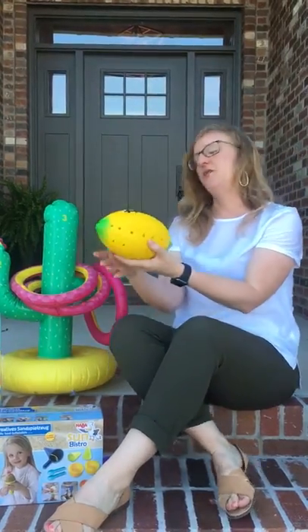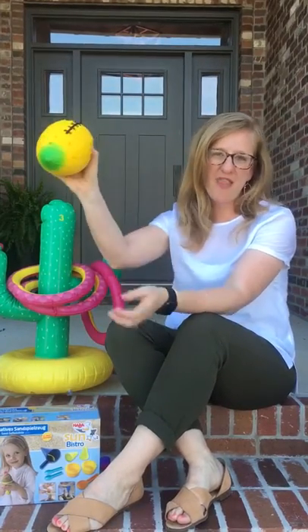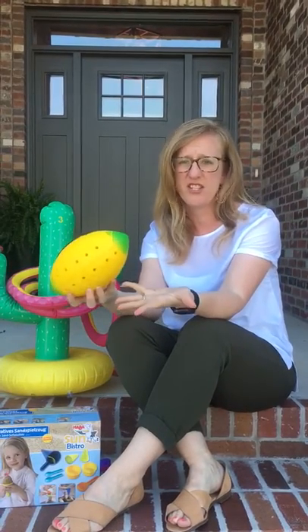Get ready to get soaked with the Geyser Football! You dunk this thing and throw it at the pool, and as it turns, water spirals out. It can also just be used in the backyard as a regular football.